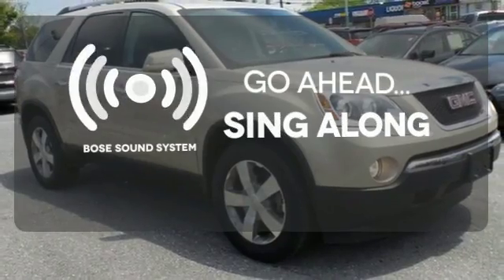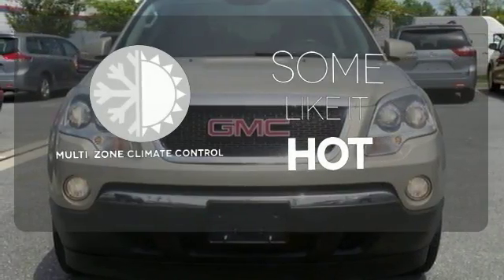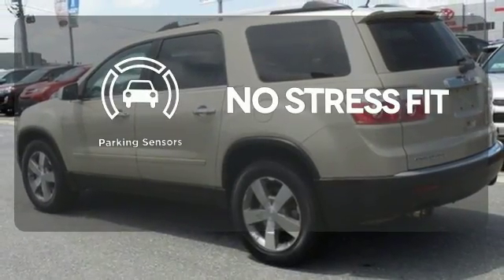Let your music envelop the cabin with the Bose sound system. Multi-Zone Climate Control lets you and your passengers pick a personal temperature. Say goodbye to ding bumpers with a parking sensor.